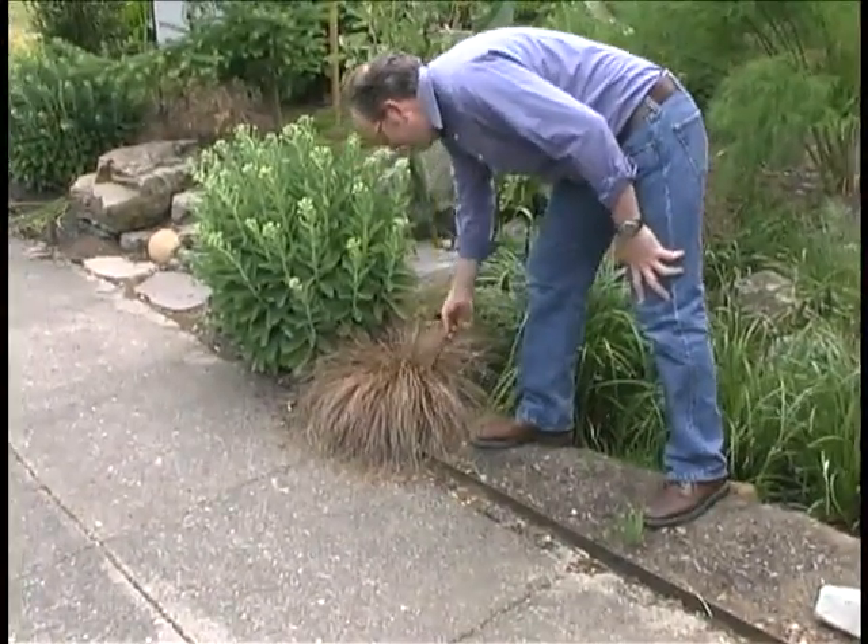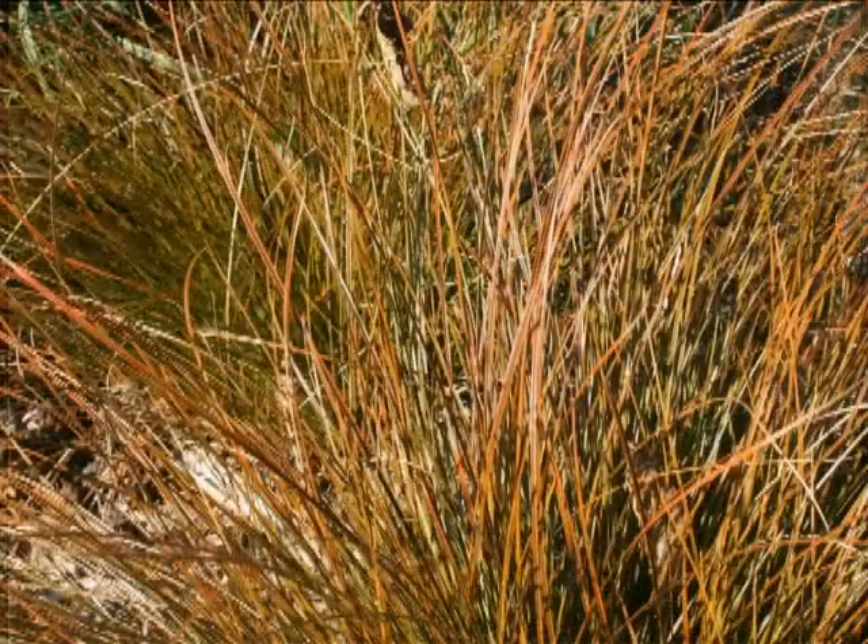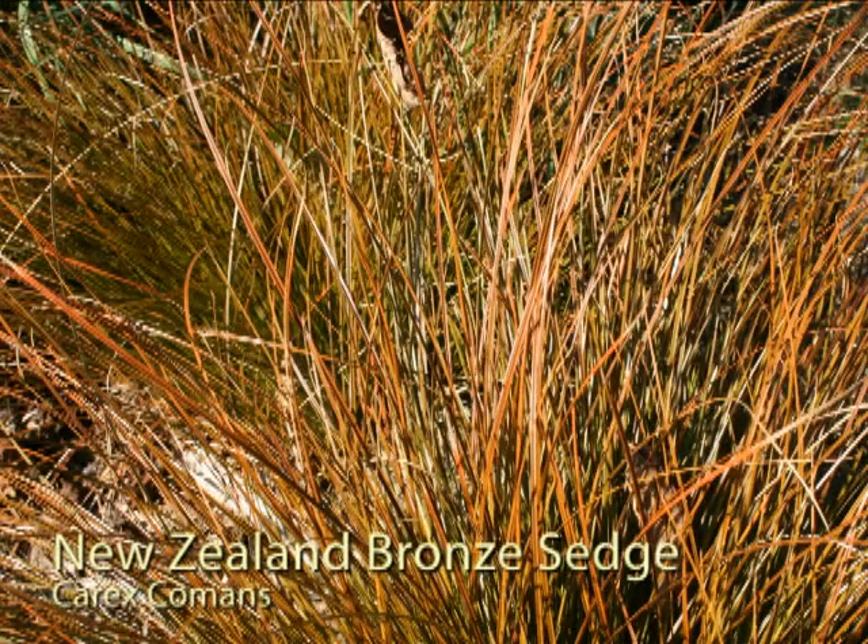This is one of my all-time favorite plants — this is New Zealand bronze sedge. It makes a beautiful plant, a nice accent, and it grows really well in some cases in the base or the wet part of the rain garden, and in many cases in the drier part of the rain garden.